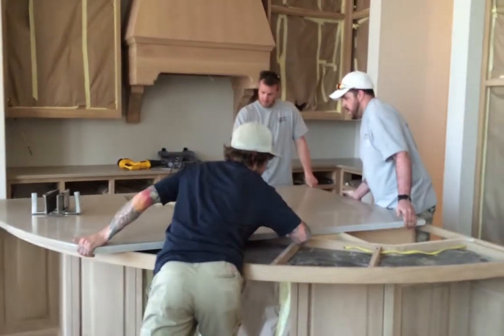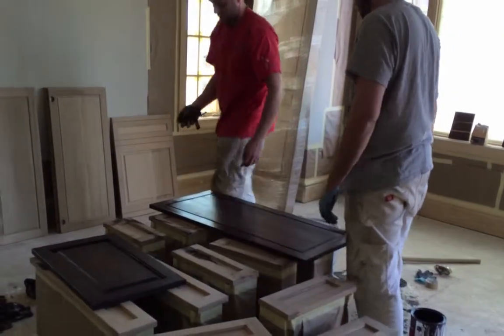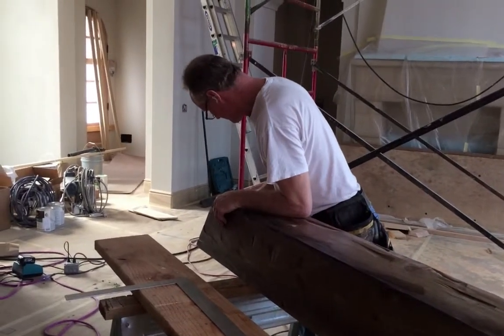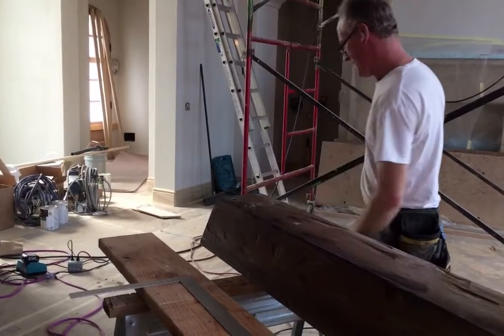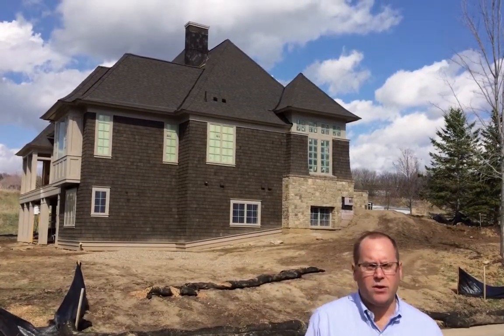We're putting in countertops, we're doing cabinet finishing, we're working on millwork, and if we pan around here you can see the exterior is almost complete. All we have left is landscaping and a little concrete work.